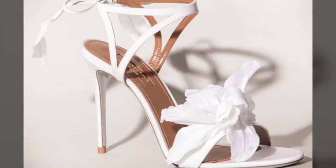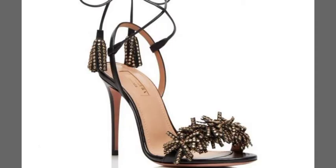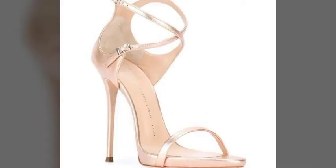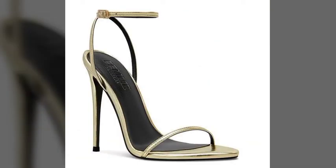In today's video you get ankle strap sandals with beautiful strappy sandals. You get in this video latest designs of pencil heels sandals in different colors and different designs, also pointed toe and peep toe designs. I hope you like all these designs.